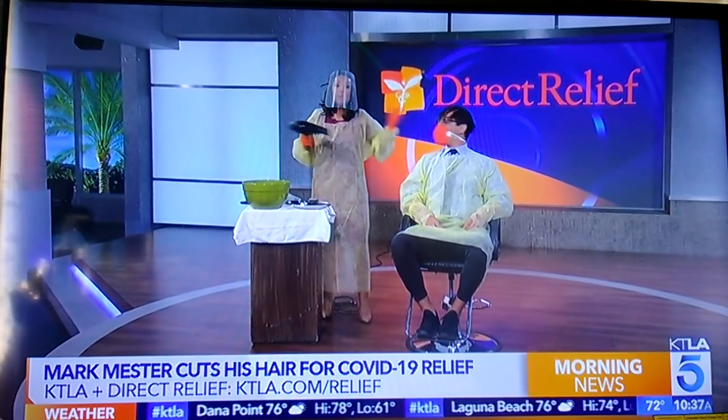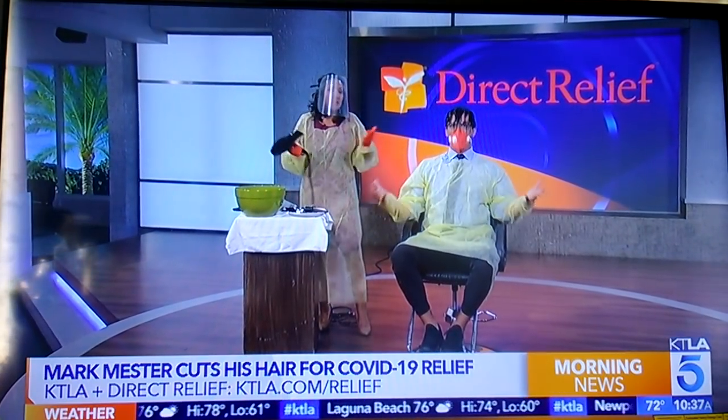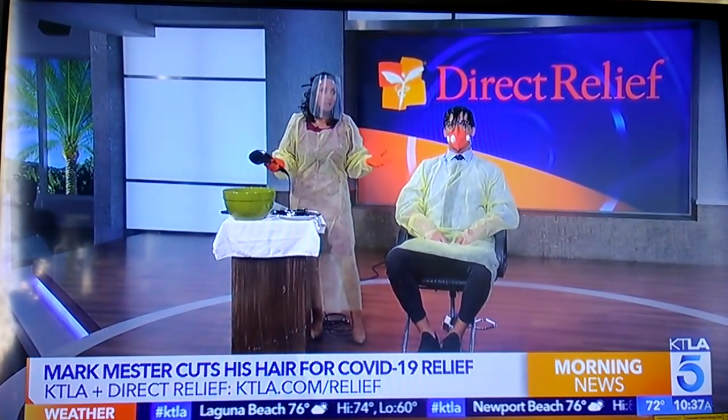As promised, we are going to cut Mark Mester's hair, but we want to do it safely. We want to do everything we're supposed to do. We've talked to all the experts. We are wearing PPE product samples from Direct Relief — just like what Direct Relief provides to healthcare workers on the front lines of the pandemic.